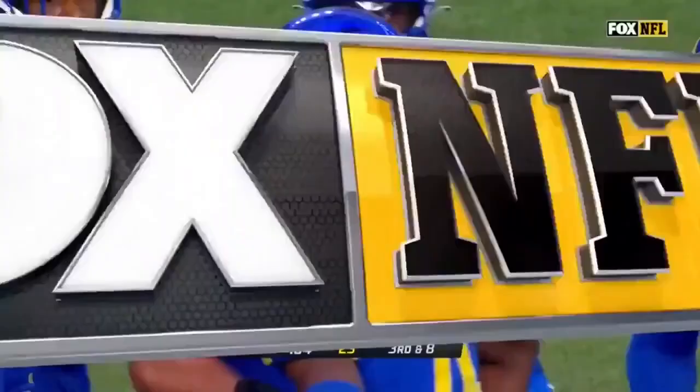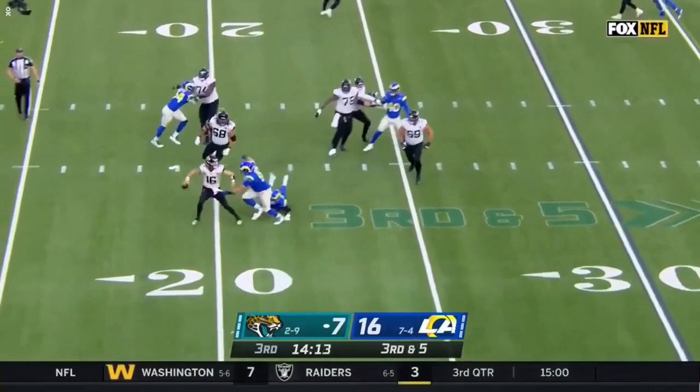On third and five from the 30. Pressure again. Lawrence in trouble. Floats it to the sideline, incomplete.